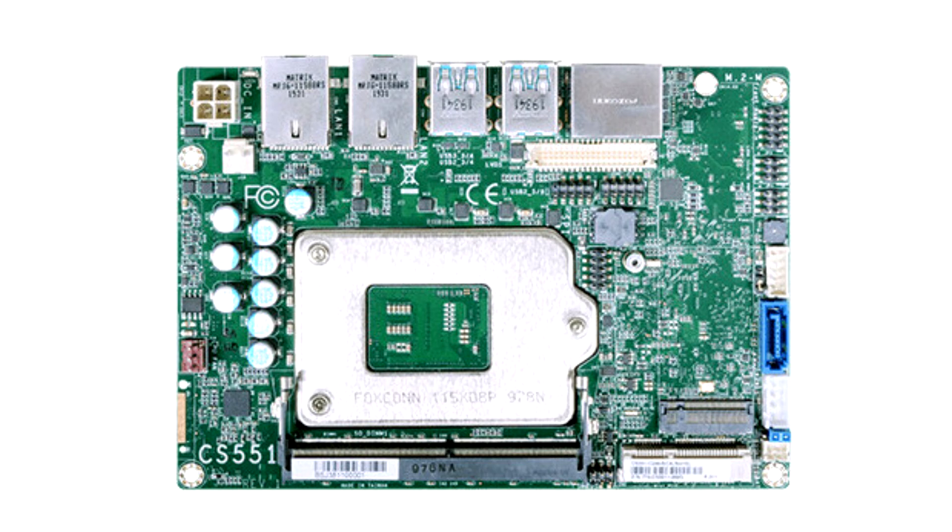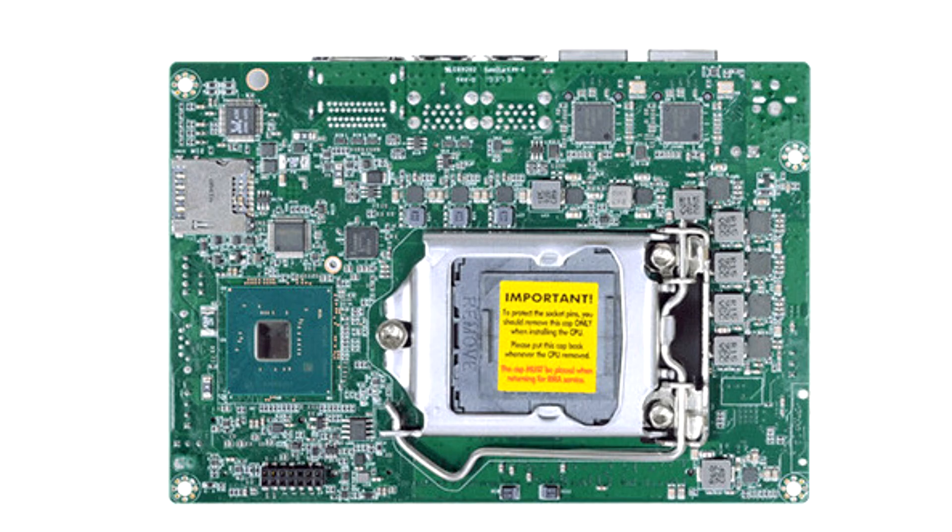In terms of fighting against extreme weather, the operating temperature of the CS551 SBC can go down to minus 30 degrees Celsius, which is not commonly supported by motherboards with desktop performance. This endurance to sub-zero temperatures leverages an auto heater attached to the board to warm up and cold-boot the processor for operation.